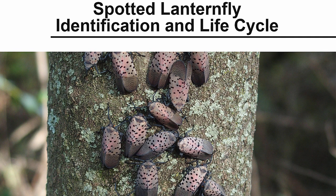Lycorma delicatula, commonly known as the spotted lanternfly, is a new invasive insect which was first found in southeastern Pennsylvania in 2014. It is native to Asia, including parts of China and Vietnam.